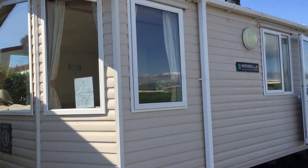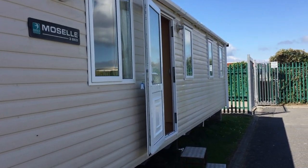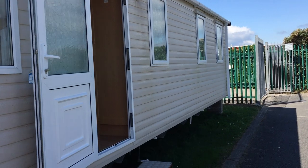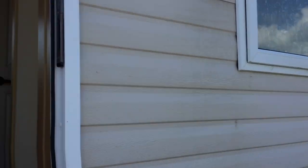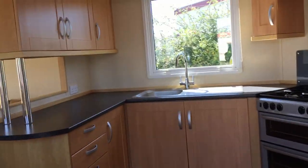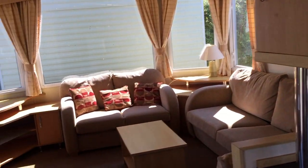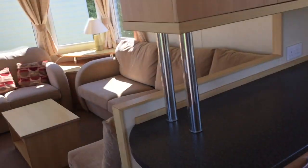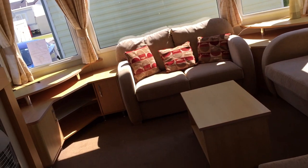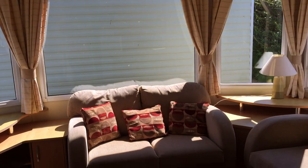This is a Swift Moselle 440201. This van is situated on Shanleaf Holiday Park at Cromfield. It's a three-bed, double glazed, with a nice big bay window at the front.